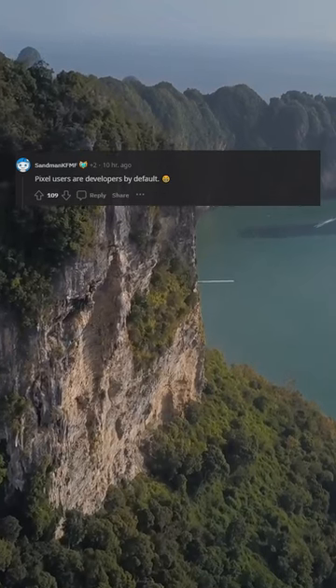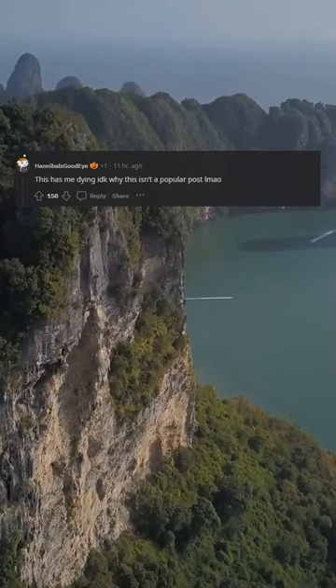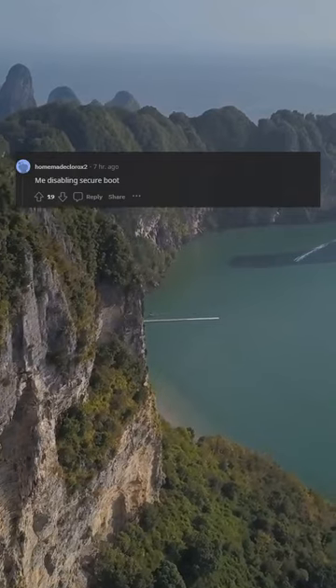Pixel users are developers by default. This has me dying. And quiet, this isn't a popular post. Me disabling secure boot.